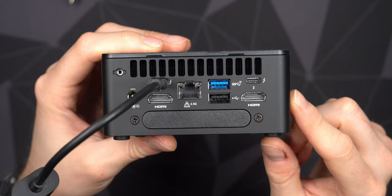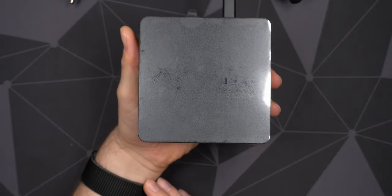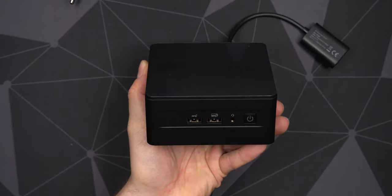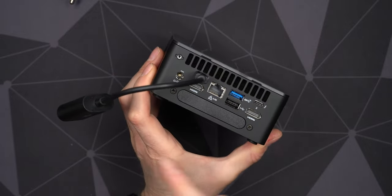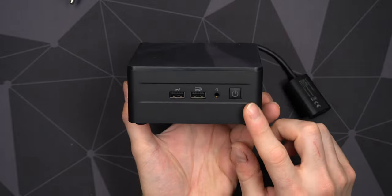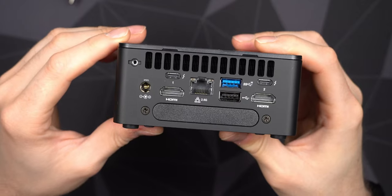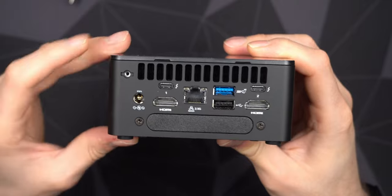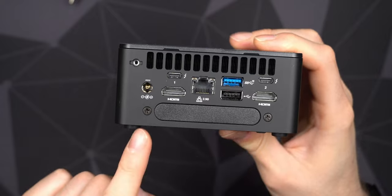I don't really see the reason for getting a dock since this device is so small you can just keep it right near your display - which is what I plan to do, keeping it right below the display for quick access to the front USB ports. If you have to connect a dock to take full advantage of the system, you end up with something as big or bigger than the NUC itself plus a second power supply. Missing a full-size DisplayPort is something I'm going to miss, or even a Mini DisplayPort.